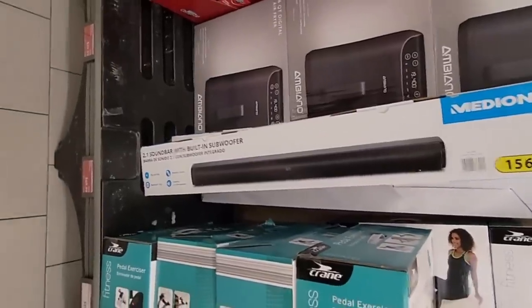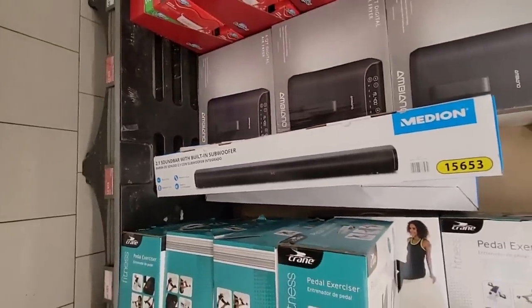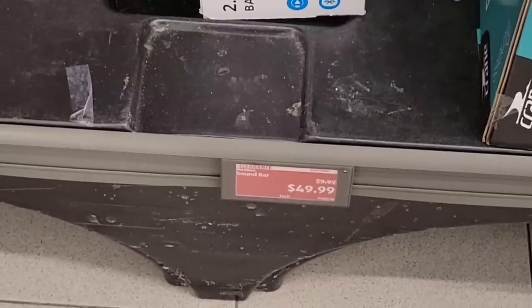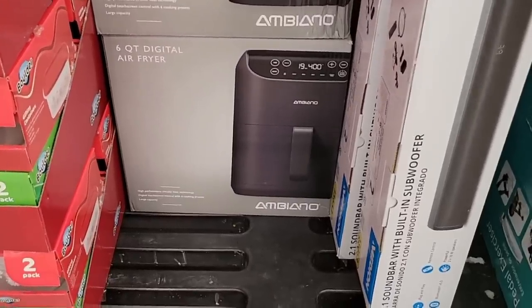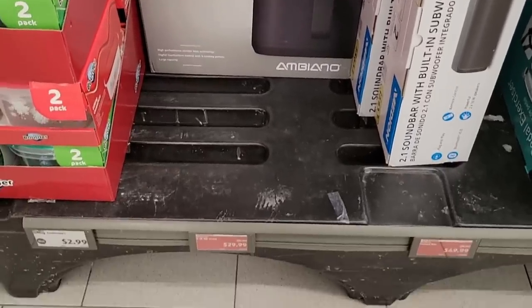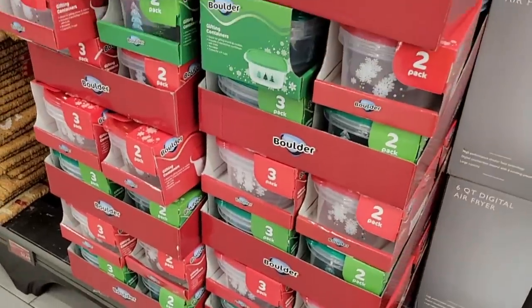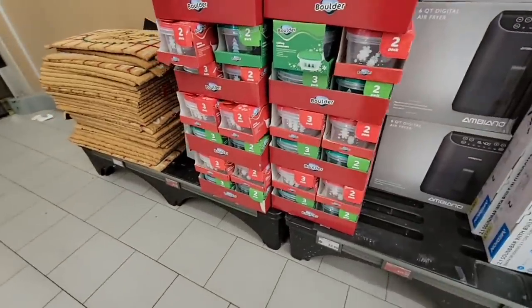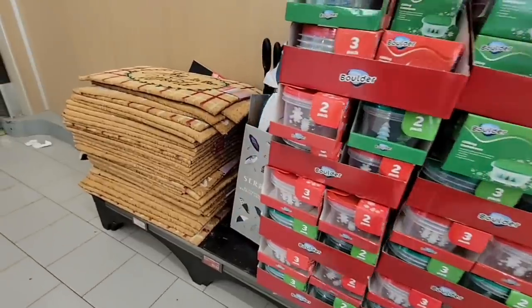Over here there's a soundbar with a subwoofer for $49.99 — is that a good price? Comparing it to Costco, it is a good price. And then the air fryer is $30 — not a bad price. The brand Albiano has actually been decent; I've got a couple of items from them and so far it's been okay.